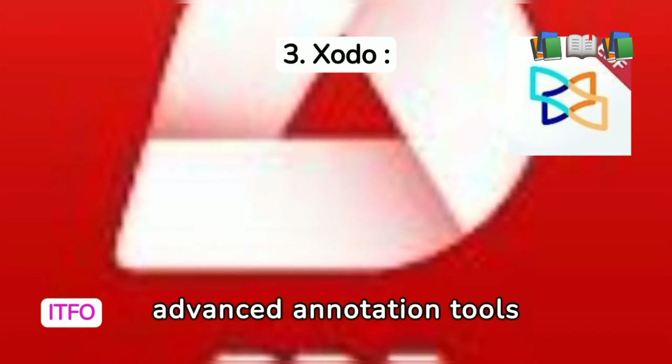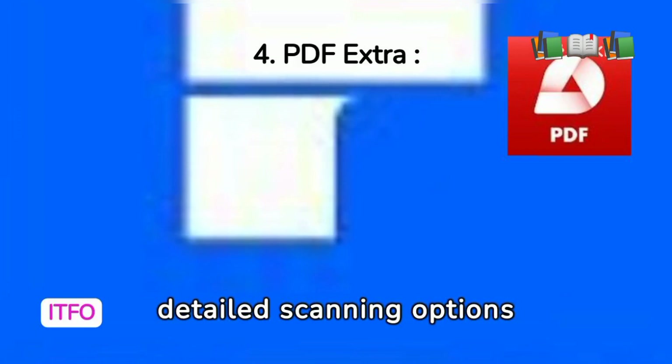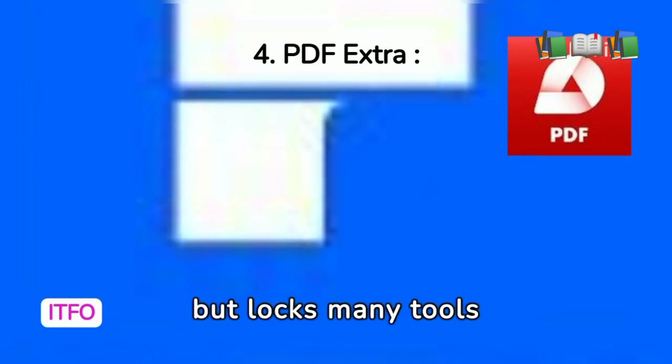Zodo offers a plethora of free features with advanced annotation tools available upon subscription, making it a strong contender. PDFextra impresses with its simplicity and detailed scanning options, but locks many tools behind a paywall.